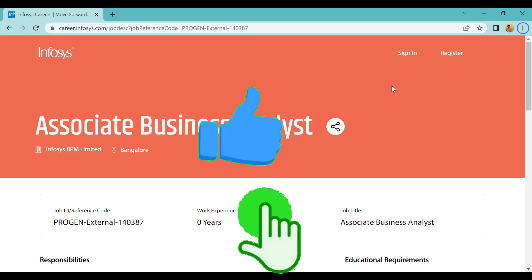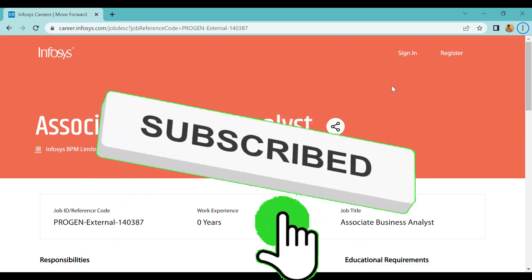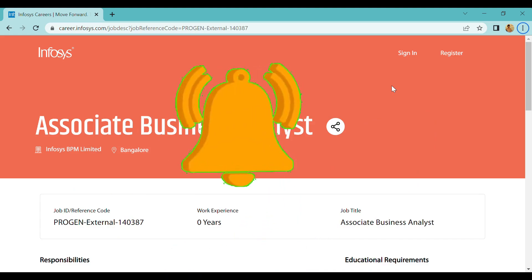If you want to subscribe to my channel, click the bell icon. If you want to like and share, please do so.